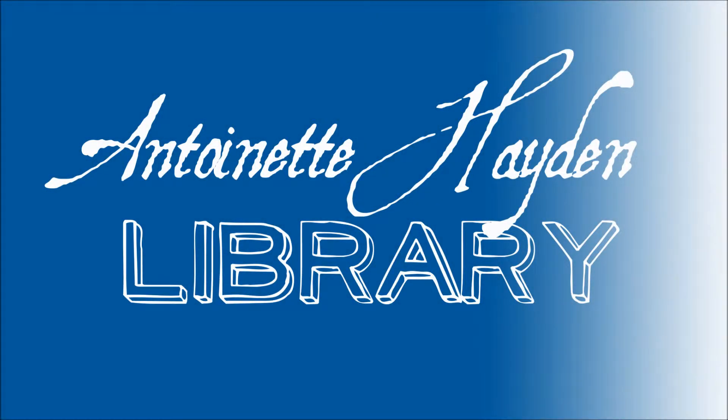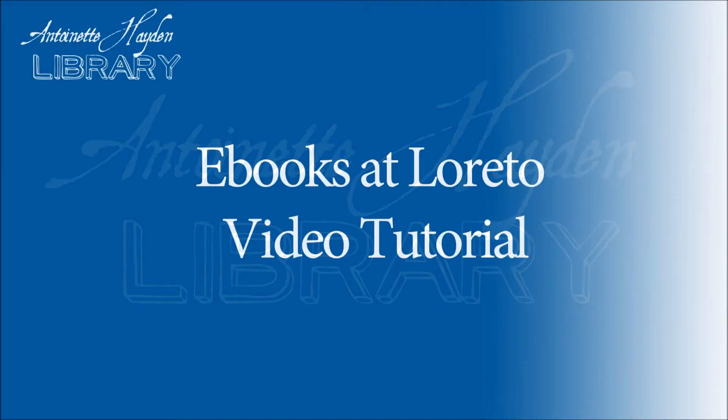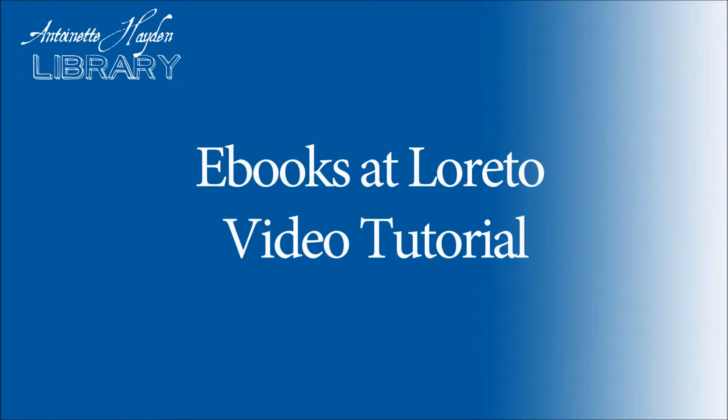Welcome to the eBooks at Loretto video tutorial. In this brief video, I'll give you an overview of our online eBooks facility, and tell you how to go about registering yourself so that you can borrow.